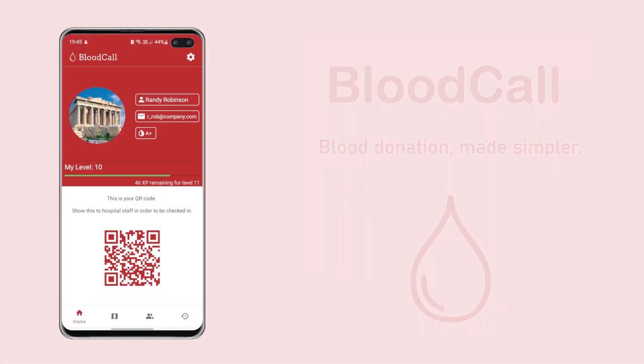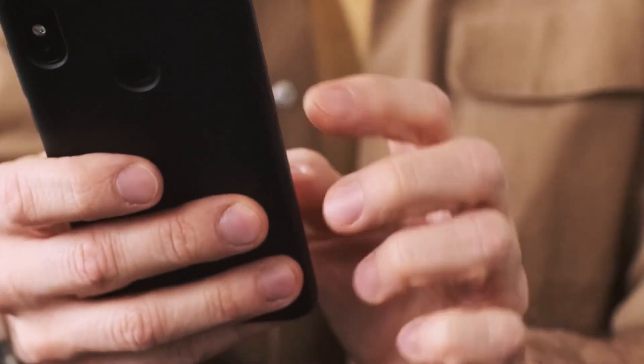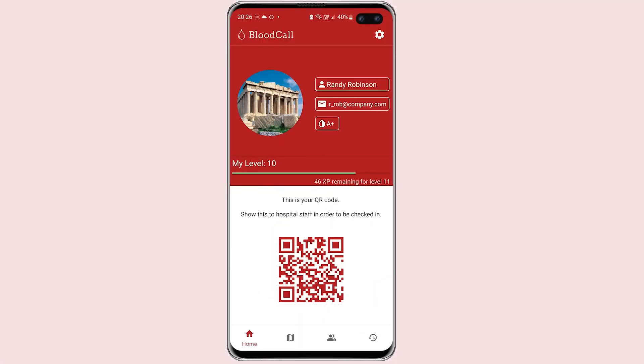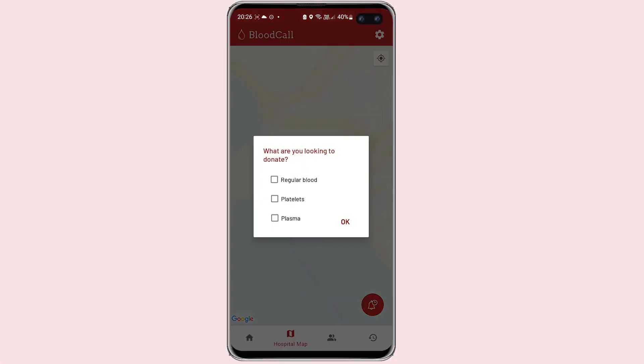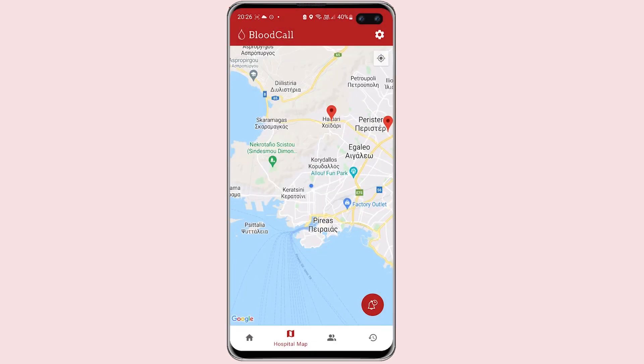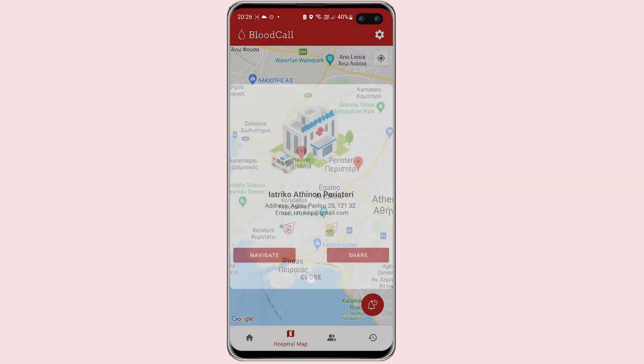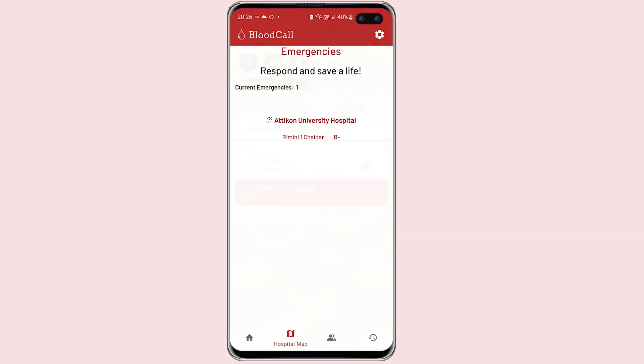Our solution aims to better inform the general public about blood donations but also help regular blood donors with access to organized information. Our application provides a list of all donation points filtered by their accepted donation type on a real-time map and displays all current emergencies in a way that is easy to understand and decode.